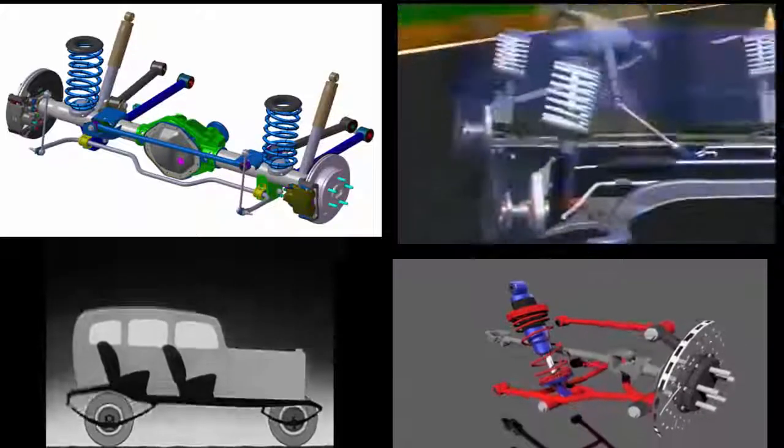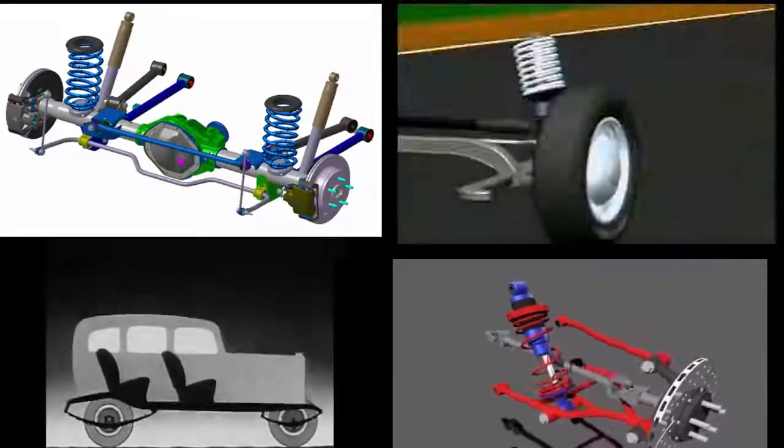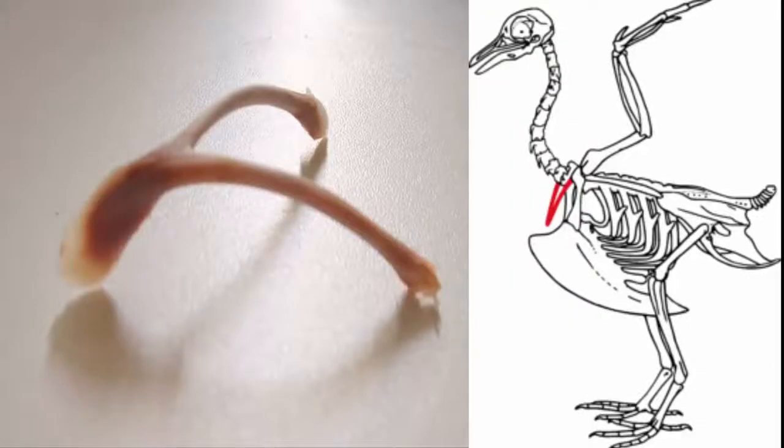Engineers have tried many designs — from wide springs, flexible bars, and hydraulic springs — but nothing was better than the natural design of a wishbone suspension system.